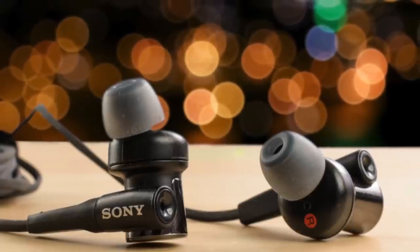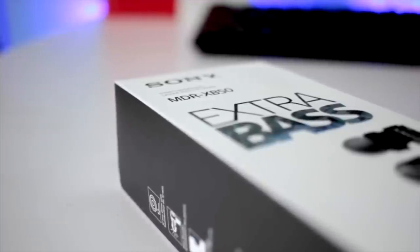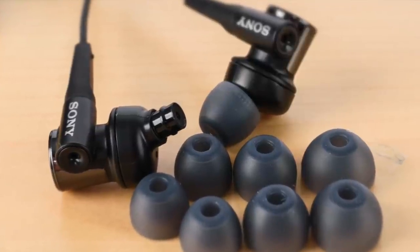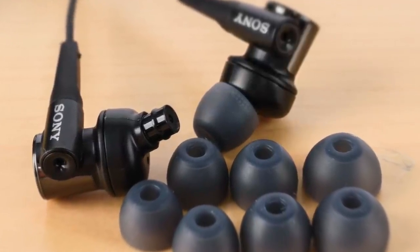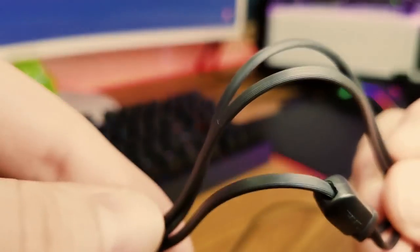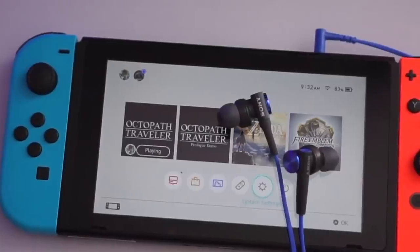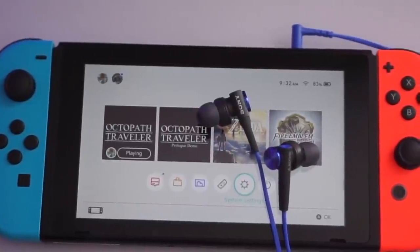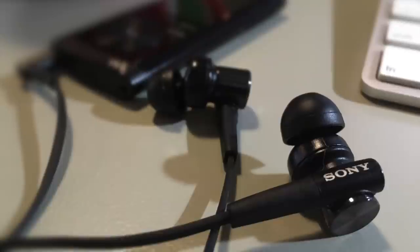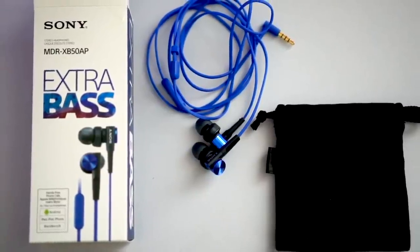Performance-wise, the XB50's 12-millimeter dome-type driver units deliver incredible sound performance and a balanced soundstage with crisp mid-range, crisp highs, and very punchy bass. The bass response is dynamic and able to deliver a big sound without overpowering everything else. What makes them great for gaming is their inline microphone — decent enough to play with your buddies on Discord for a couple of hours without issues.